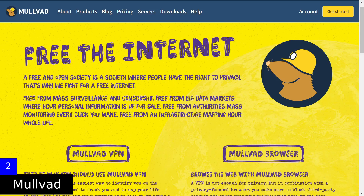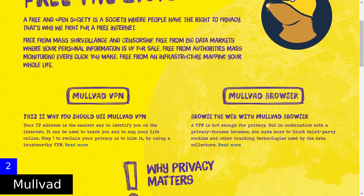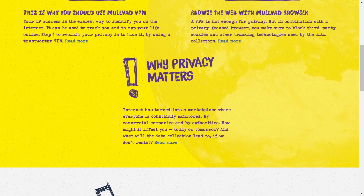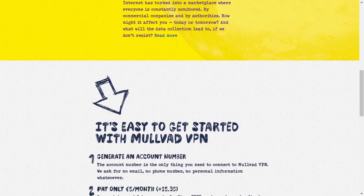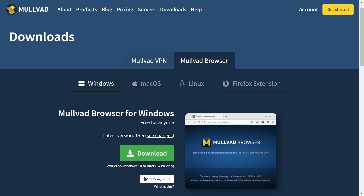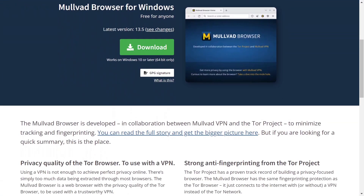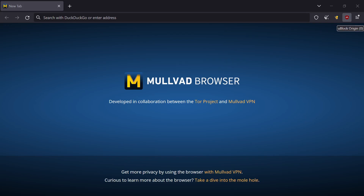Mullvad is a relatively new internet browser based on Mozilla Firefox, which is open source. It is essentially a hardened version of Firefox in terms of security. While you need to modify several predefined settings in Firefox to make it more secure, Mullvad comes with pre-implemented security improvements and extensions for blocking tracking and ads. If you want to avoid additional Firefox settings, simply install Mullvad, which comes with built-in enhancements.